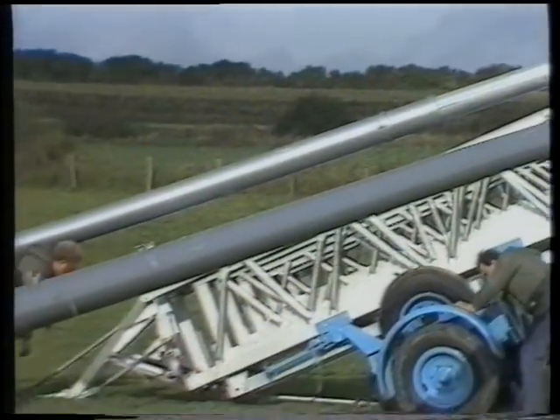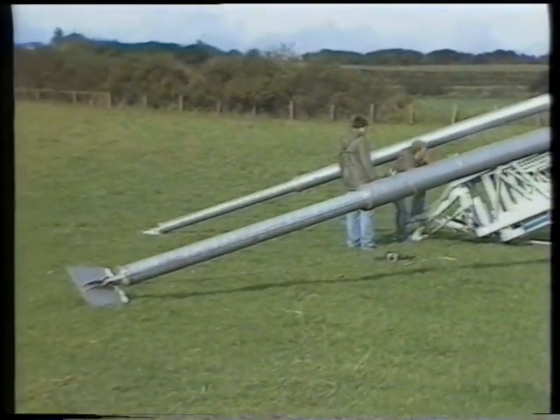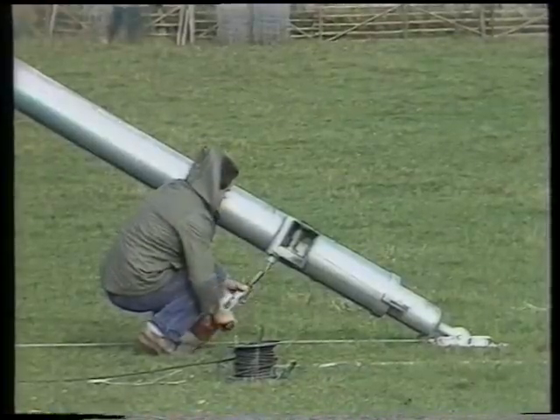Various ways of transport are possible. Thus, the lattice construction can be flanged to a light chassis or loaded on a correspondingly adapted truck.